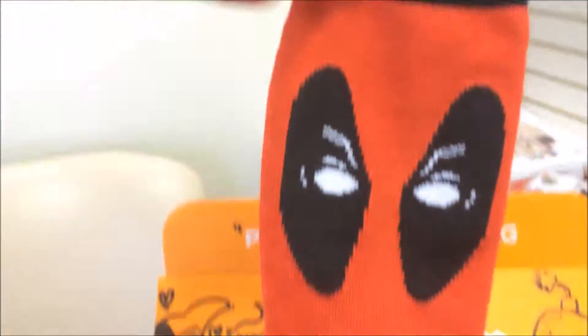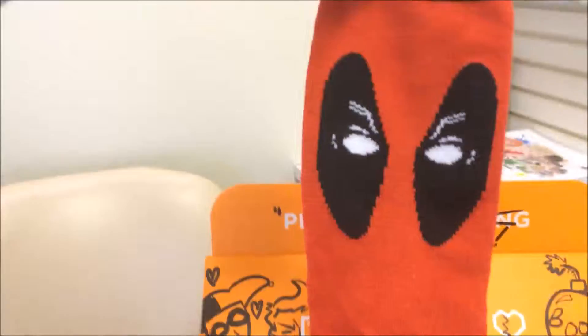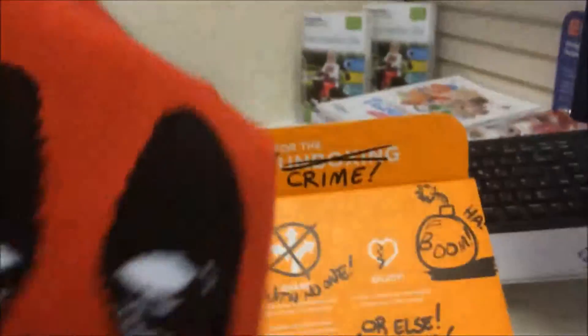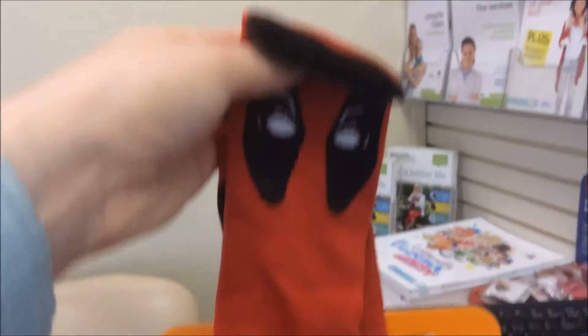So we've got some socks — but not just any socks. These are Marvel socks and they are Deadpool themed, which I always think of as kind of like evil Spider-Man. But apparently it's not quite evil Spider-Man. But Deadpool!